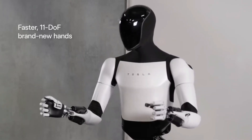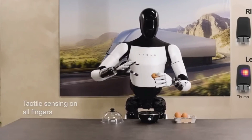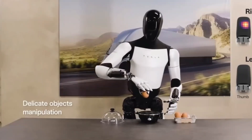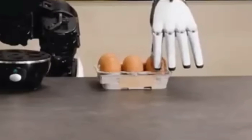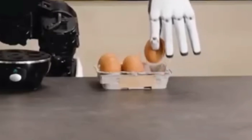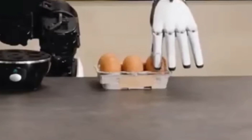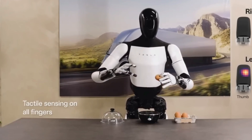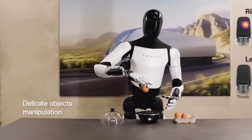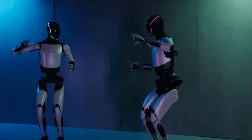Tesla's Optimus robot wowed us further with its delicate touch. In a captivating demonstration, it picked up an egg, transferred it from one hand to another, and gently placed it in a tray. However, eagle-eyed observers on X.com noticed something intriguing — as the robot grasped the egg, its fingers seemed to depress into it, looking quite malleable, leading to speculations that it might not have been a real egg, perhaps a plastic one. Regardless, it's a clear demonstration of the robot's precision and control. Most other robots on the market lack this level of precision and finesse in their hands, making Tesla's robot stand out.